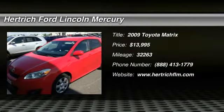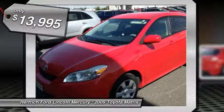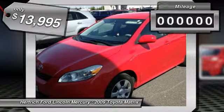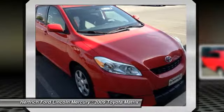Hertrich Ford Lincoln of Milford is pleased to be currently offering this 2009 Toyota Matrix Cloth with 32,263 miles. The Toyota Matrix Cloth is economically and environmentally smart. Toyota clearly delivers on its promise to provide a fuel-efficient vehicle that has the great qualities you need in a vehicle.